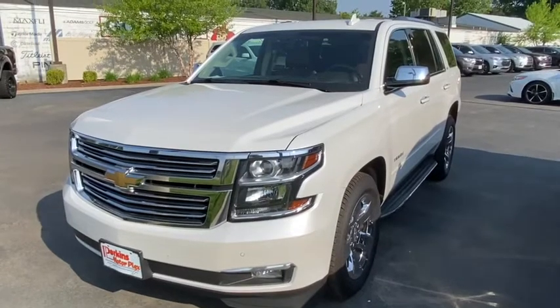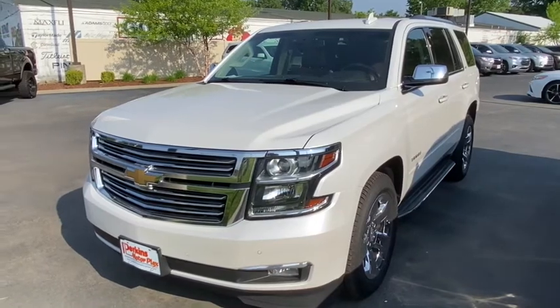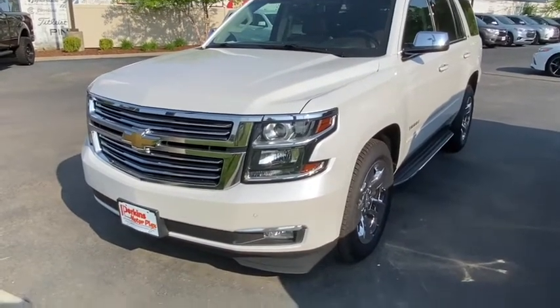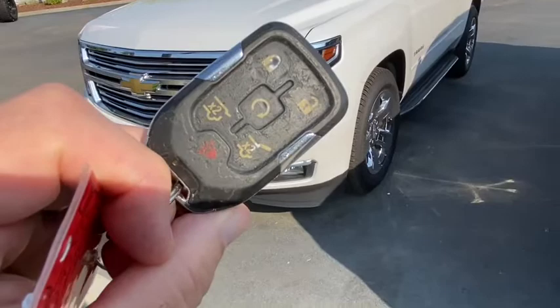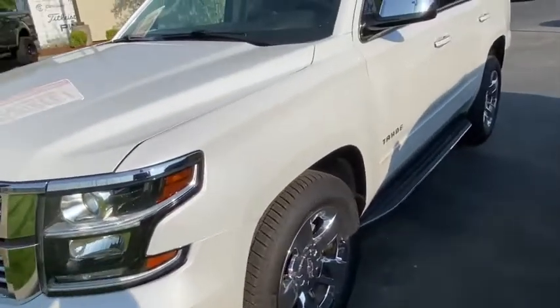This is Chris with Perkins Motorplex in Paducah, Kentucky. Today we're looking at stock number 277370, a 2016 Chevy Tahoe in pearl white. We have two keys and two fobs. It has a power tailgate and remote start. Really a good-looking Tahoe.